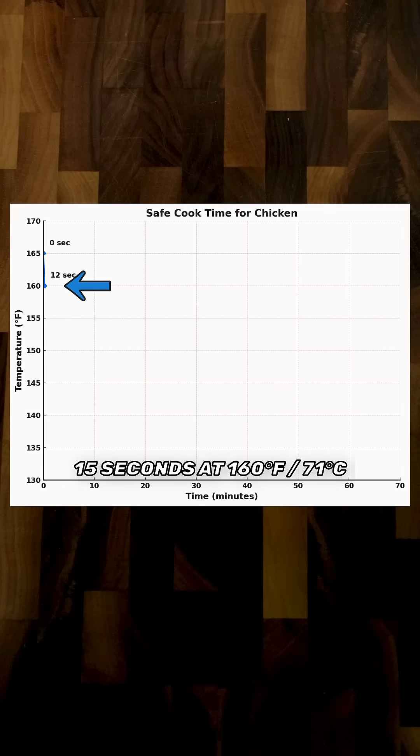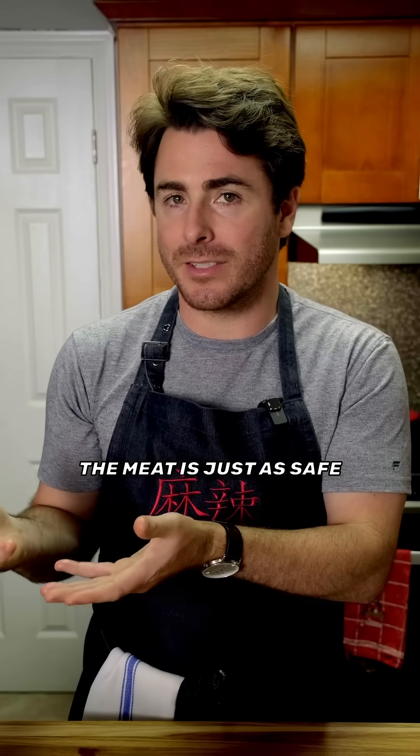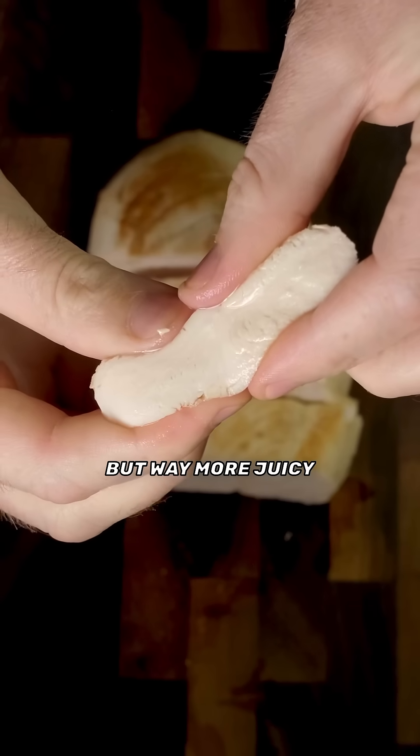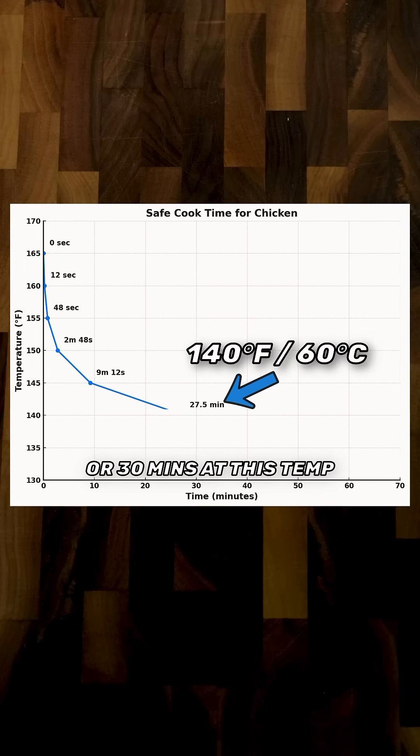And bacteria can only survive for 15 seconds at 160°F. So after 15 seconds, the meat is just as safe but way more juicy. This also works if you cook the chicken for three minutes at this temp or 30 minutes at this temp, because bacteria is eliminated by both temperature and time.